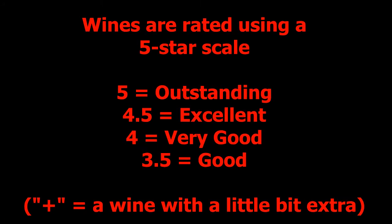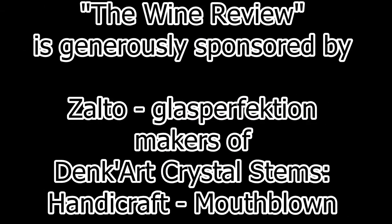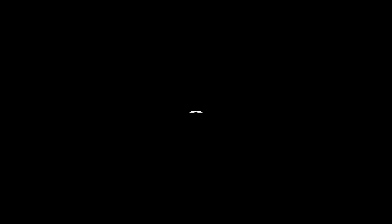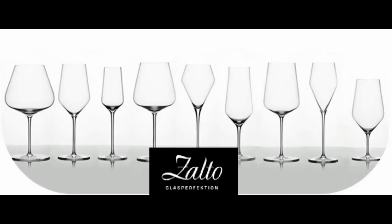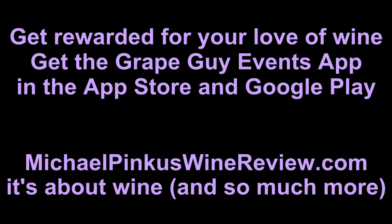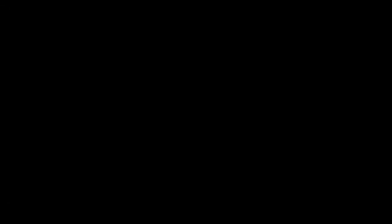To find out more, visit MichaelPincusWineReview.com and sign up for the new weekly newsletter. And while you're there, get the scoop on the new Grape Guy Events app, where you collect points for visiting wineries, attending events, retweeting videos, and so much more. Grape Guy Events — giving you more from your wine experience. Thanks for watching, see you next week.